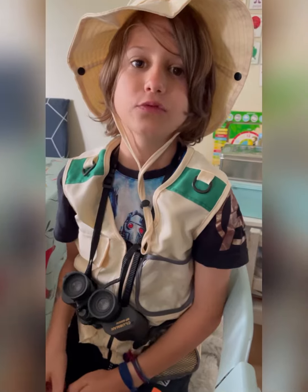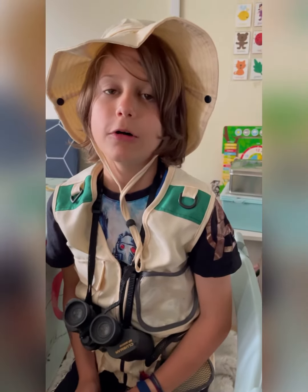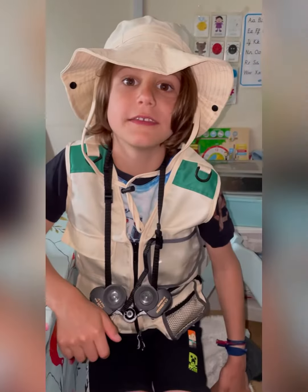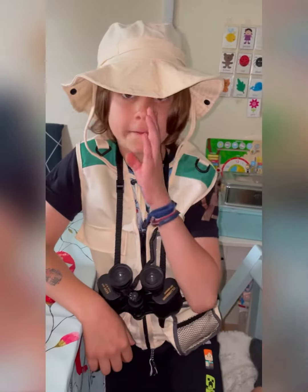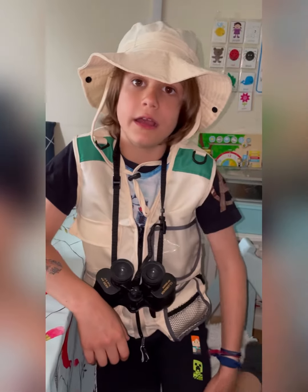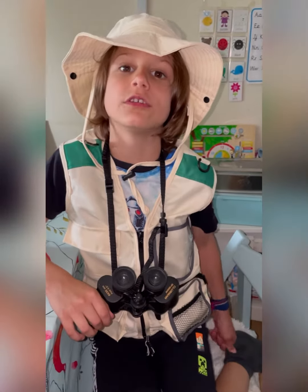Stag beetles eat rotten wood but no living plants or herbs. They eat cherries, but only the ones that fall on the ground. This is very important to tell you: I never killed a stag beetle to get my collection, and these are very highly protected because they are vital for the environment. Thank you for watching, bye!